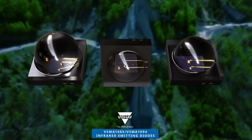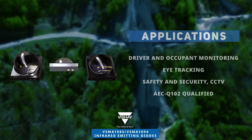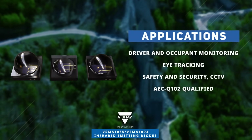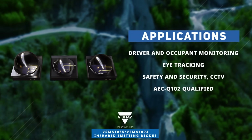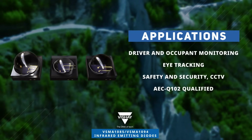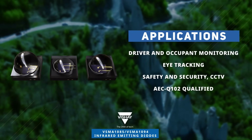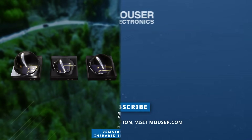These products are an excellent choice to provide nighttime illumination for camera applications, such as automotive drowsy driver monitoring and occupant sensing, and doorbell and home security systems. The automotive versions are qualified to the AEC Q102 standard. Discover how to optimize your innovations at Mouser.com.